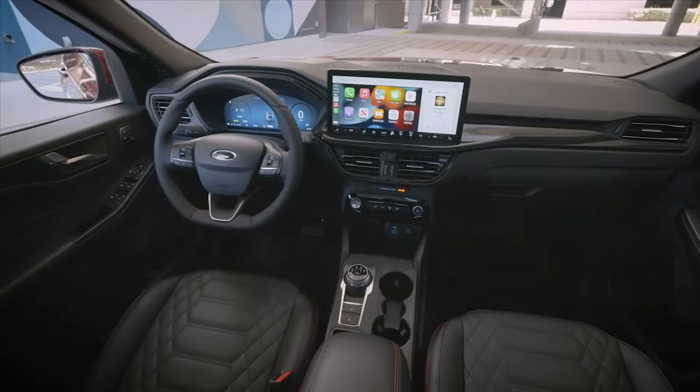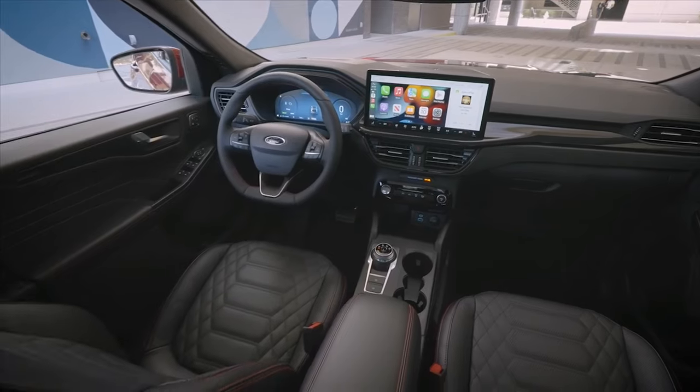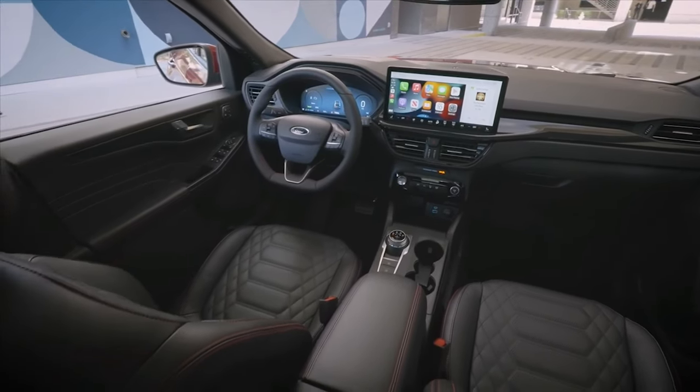The refreshed Escape will also continue to be offered in hybrid and plug-in hybrid flavors, each based on the automaker's fourth-generation 2.5-litre Atkinson Cycle hybrid system.